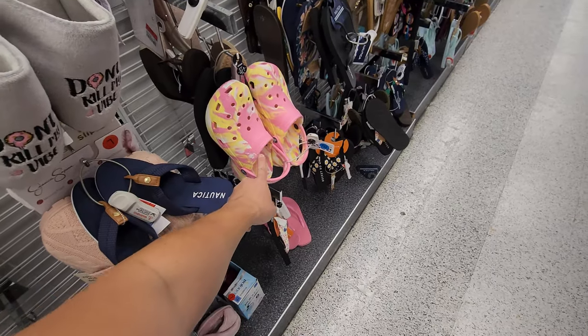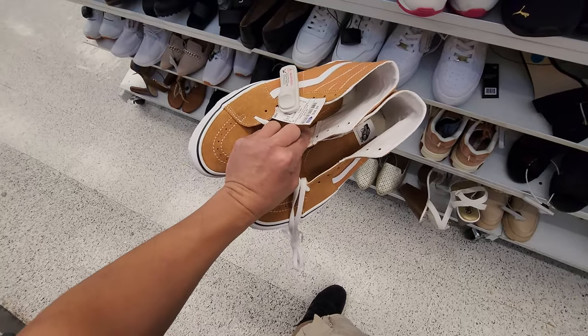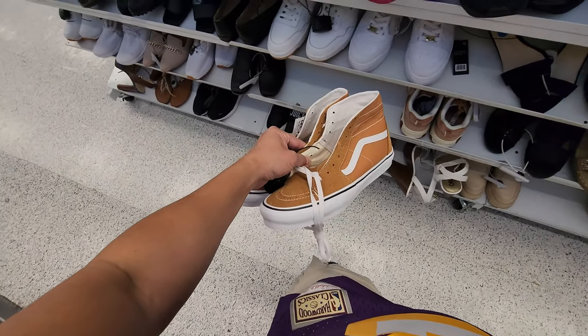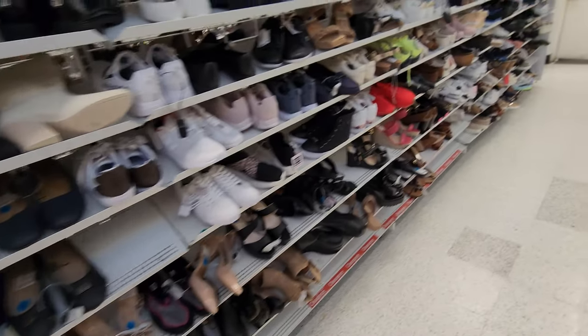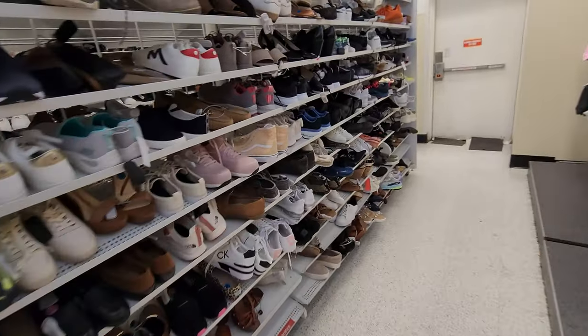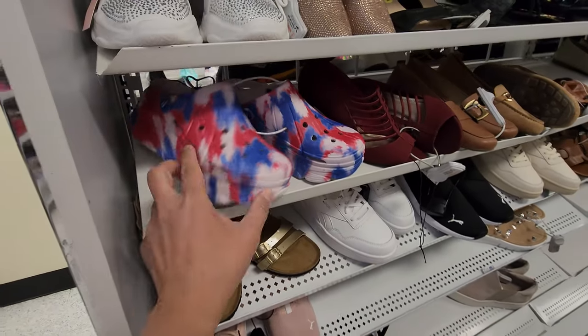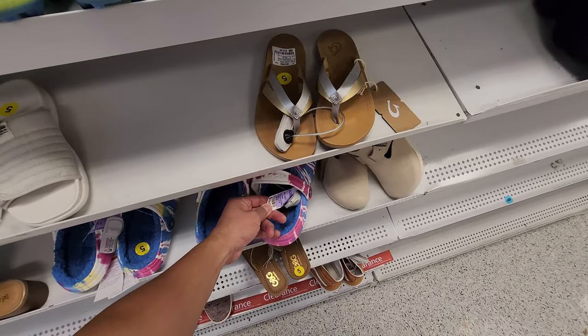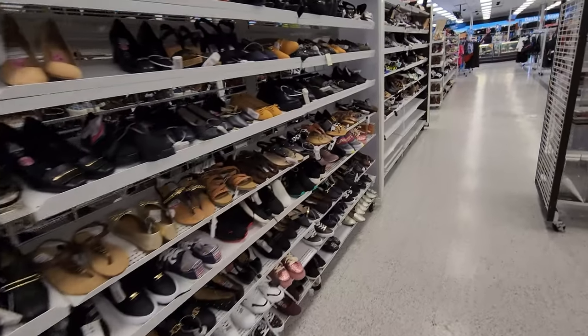Checking out the women's section — more and more Crocs going for $25. Got some Skate Highs in the women's going for $37. Got some random Reeboks, but really not too much. And then some fluffy Crocs going for $25 still. Not really seen much in the women's.